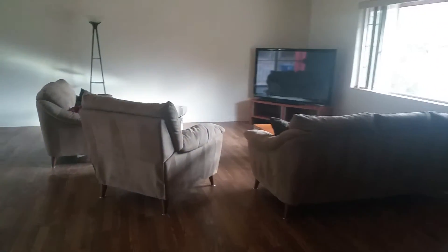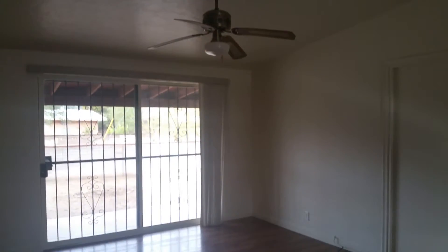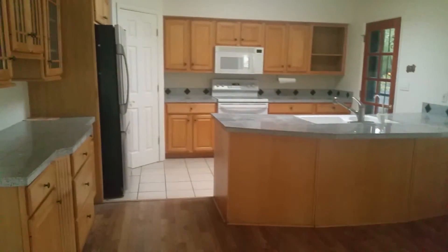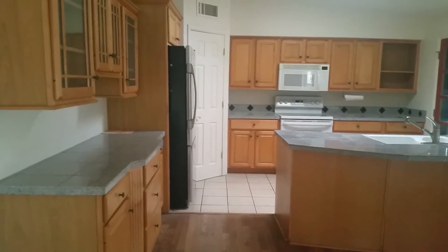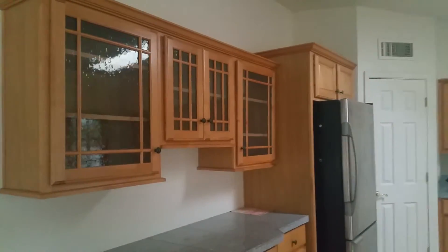I'm going to show you the living area. Dining area. And your kitchen — I love the cabinets in this kitchen. They have the see-through glass windows.